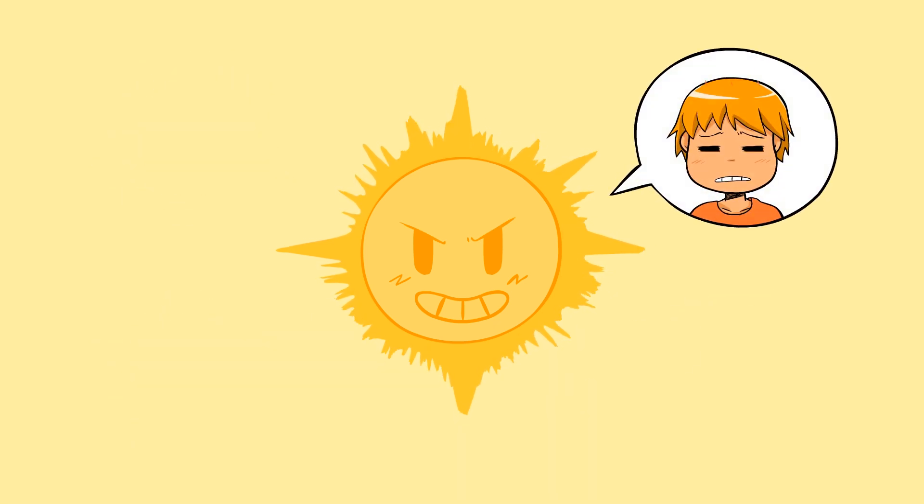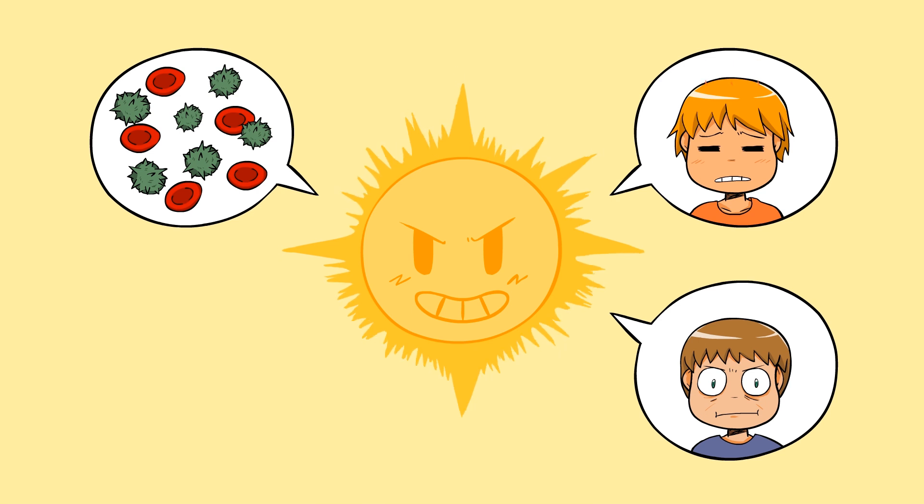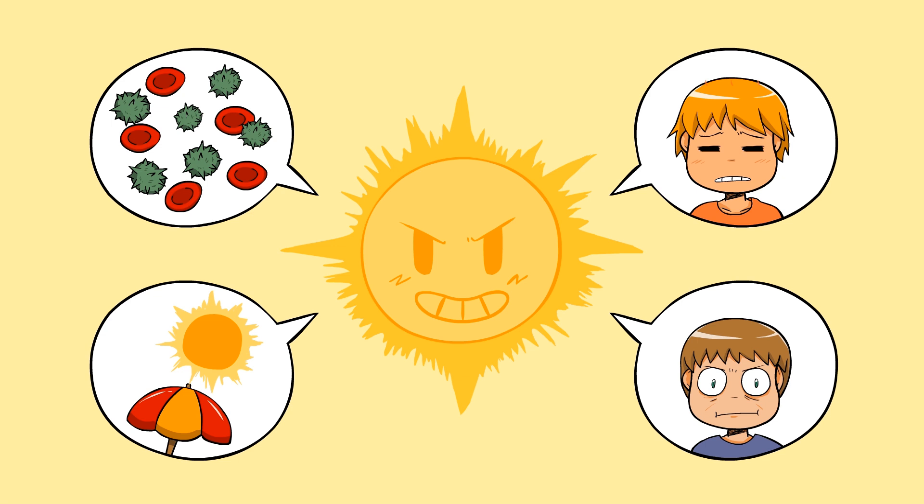It can also cause sunburns, aging, saggy skin, and many types of skin cancers. So in today's video, we're going to talk about the different types of sunlight, how they cause cancer, and how and what to protect yourself with.